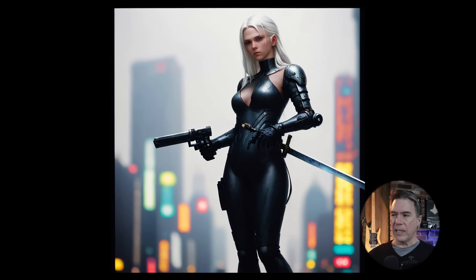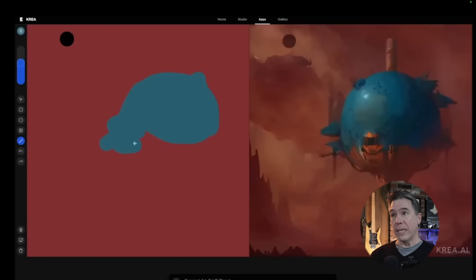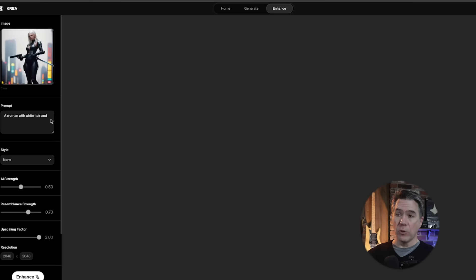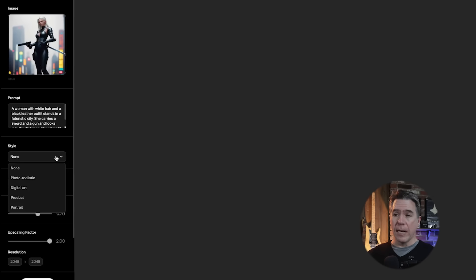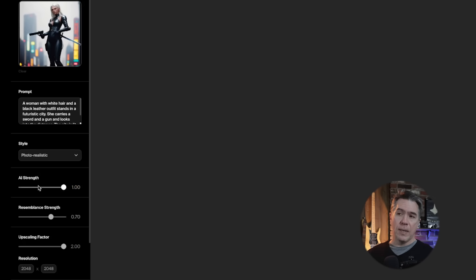Starting off with a lower-res, slightly fuzzier image of a cyberpunk woman standing on a street — this image was actually generated using Krea's real-time generator, the thing where you draw a sketch and it generates based on the prompt you give it. One thing that's pretty neat about Krea's model is that you drop your reference image in and the prompt will actually start auto-generating for you. From there, you have a few different styles to choose from. We'll start off with photorealistic, then there are sliders: the AI strength — how much the model is going to hallucinate over your base image — and the resemblance strength, which controls how much the output resembles your original input, and then the upscaling factor, which only goes up to two.